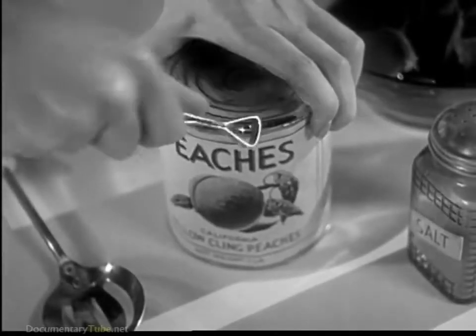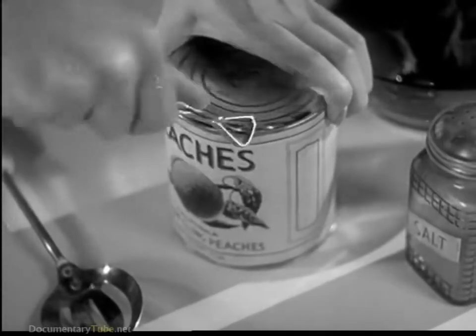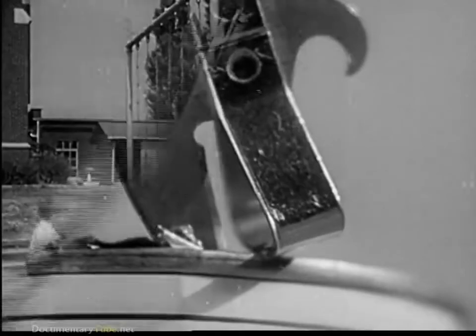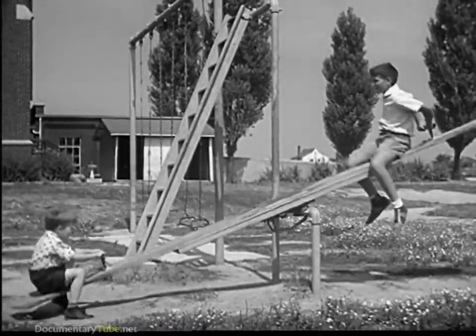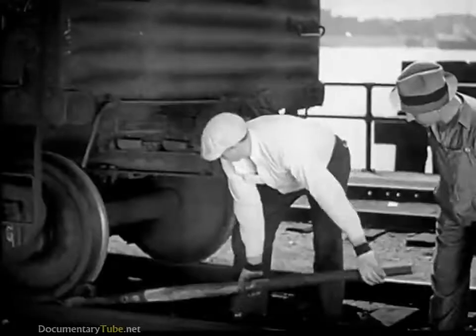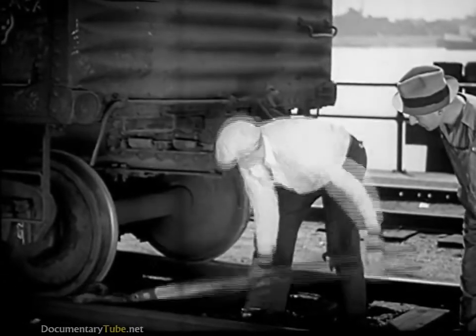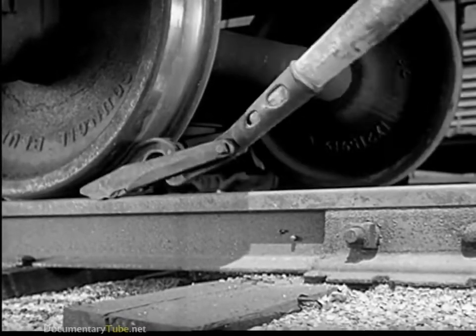Today, almost everyone uses some form of lever in his daily work. The familiar can opener is a lever with a sharp cutting edge. The playground seesaw is just a simple lever too. It takes a lot of force to start a freight car moving, yet the railroad man can start the heaviest freight cars easily with a pinch bar, a powerful lever which turns the wheel.